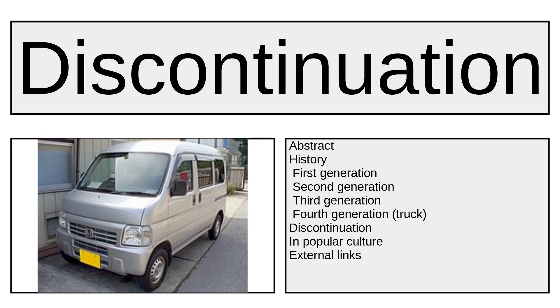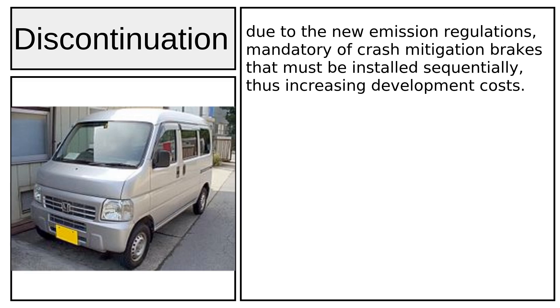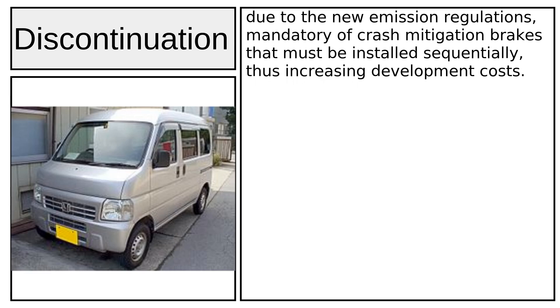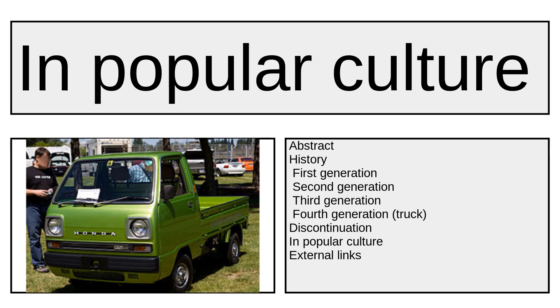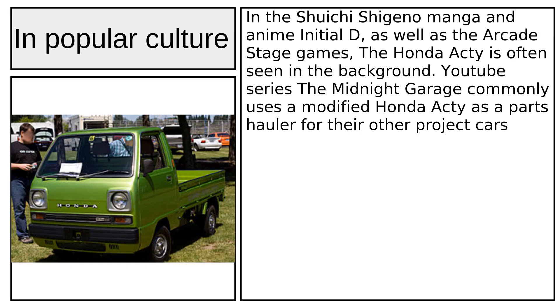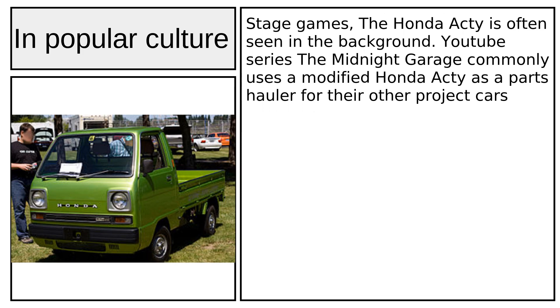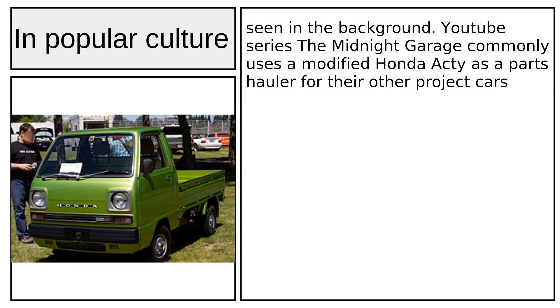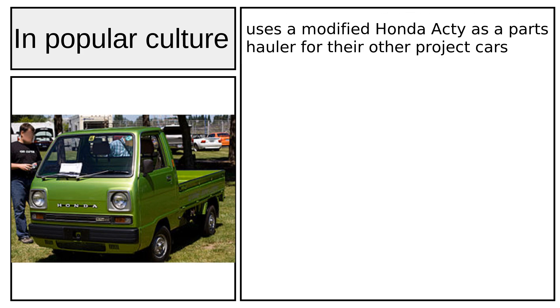The Acti was discontinued in 2021 due to new emission regulations and mandatory crash mitigation brakes that must be installed sequentially, thus increasing development costs. In popular culture, the Honda Acti is often seen in the background of the Shuichi Shigeno manga and anime Initial D, as well as the arcade stage games. The YouTube series The Midnight Garage commonly uses a modified Honda Acti as a parts hauler for their other project cars.